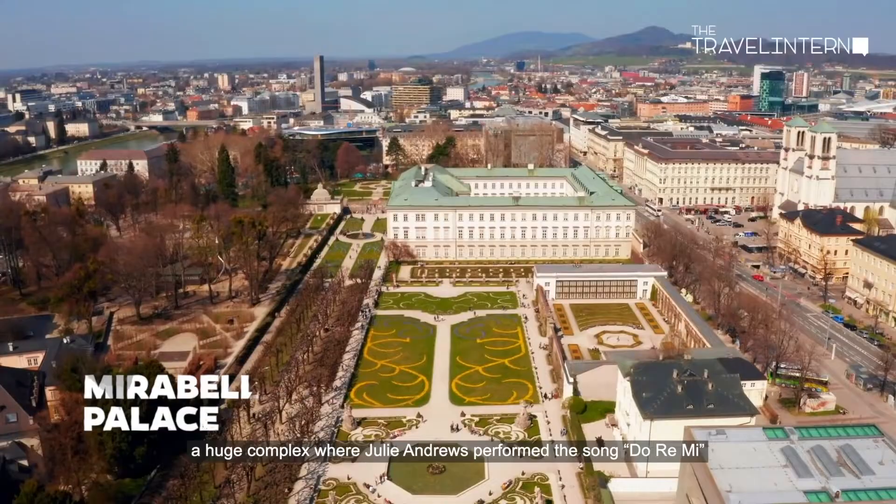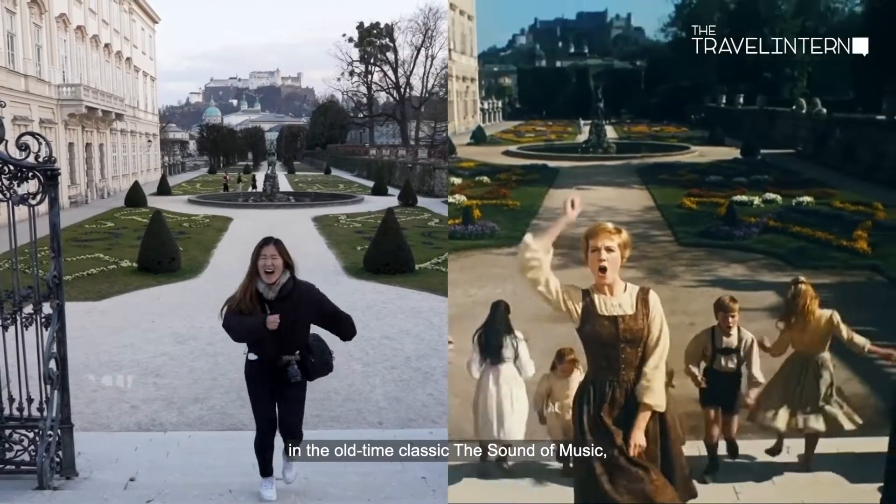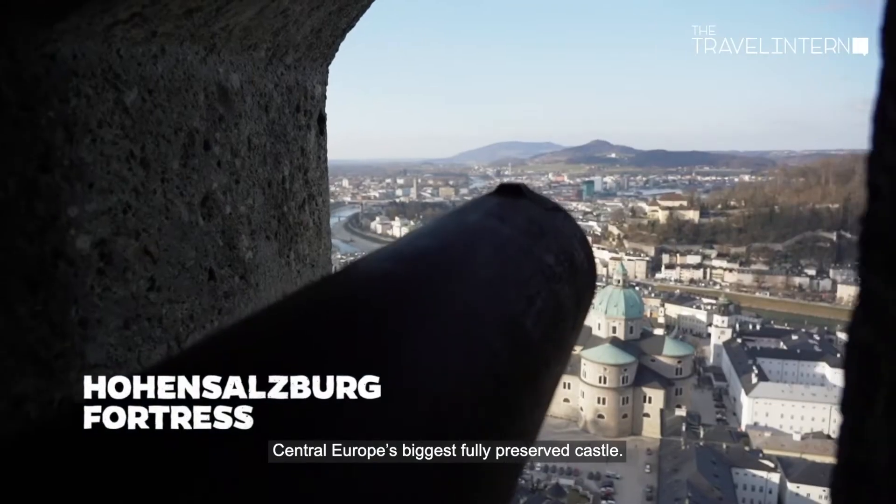There's also the Mirabell Palace, a huge complex where Julie Andrews performed the song 'Do Re Mi' in the classic film The Sound of Music, and the Hohensalzburg Fortress — Central Europe's biggest fully preserved castle.